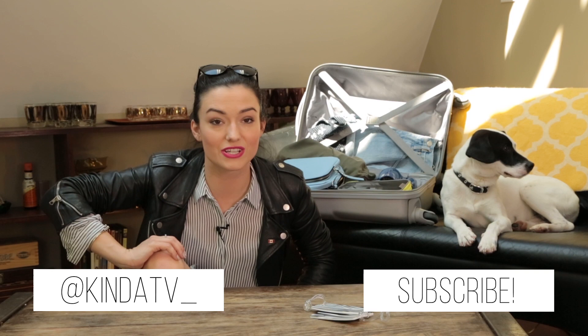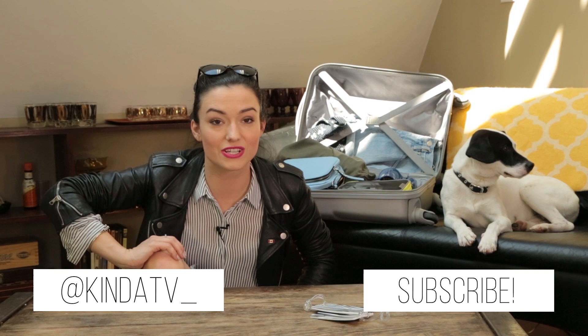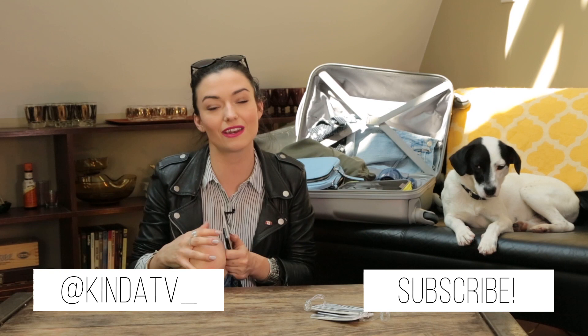And that's all the time we have, because truthfully I could go on about this forever. Thank you for watching this video. If you have any travel tips or advice that I didn't mention, please leave me a comment below. And if you liked this video, don't forget to hit subscribe. I am so excited to meet all of you in New York!